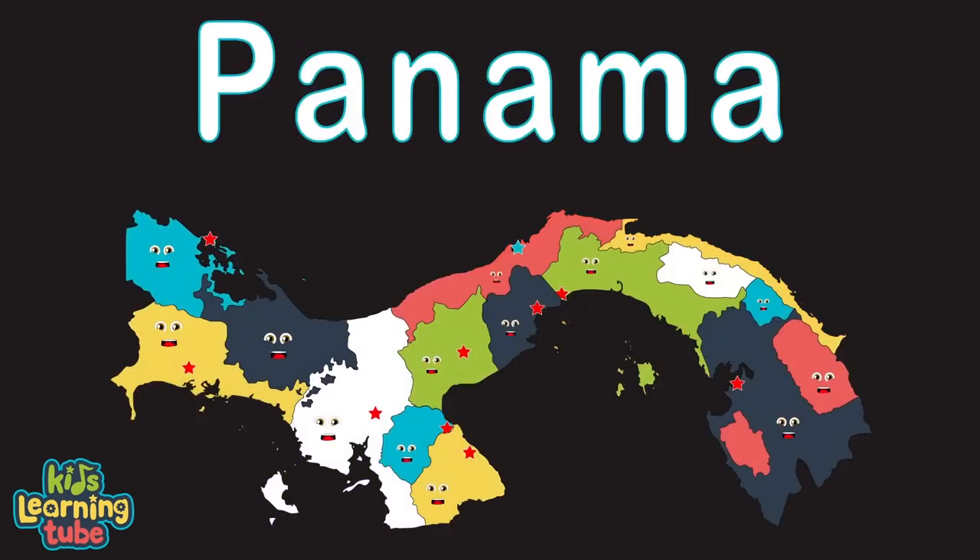I'm Panama. I touch Colombia and Costa Rica. Panama City is my capital. Sing while learning about Panama. Indigenous regions and provinces are what you'll be learning about.